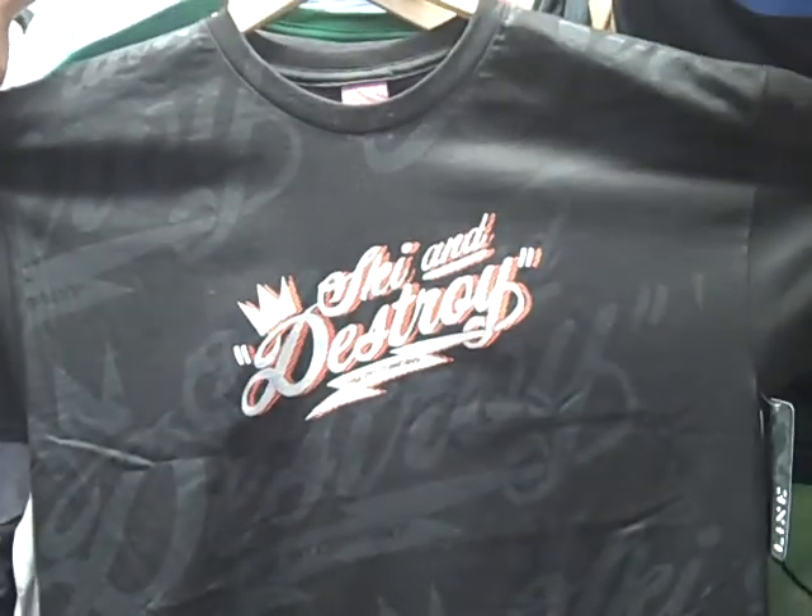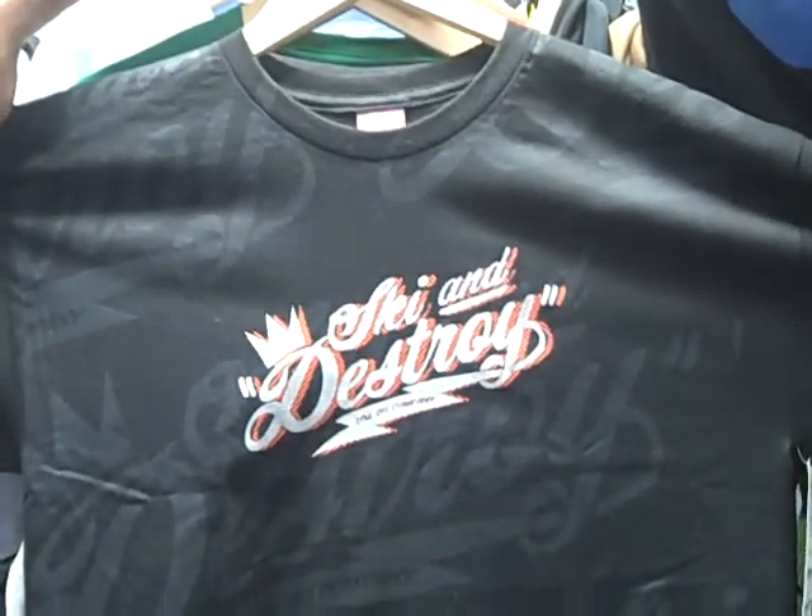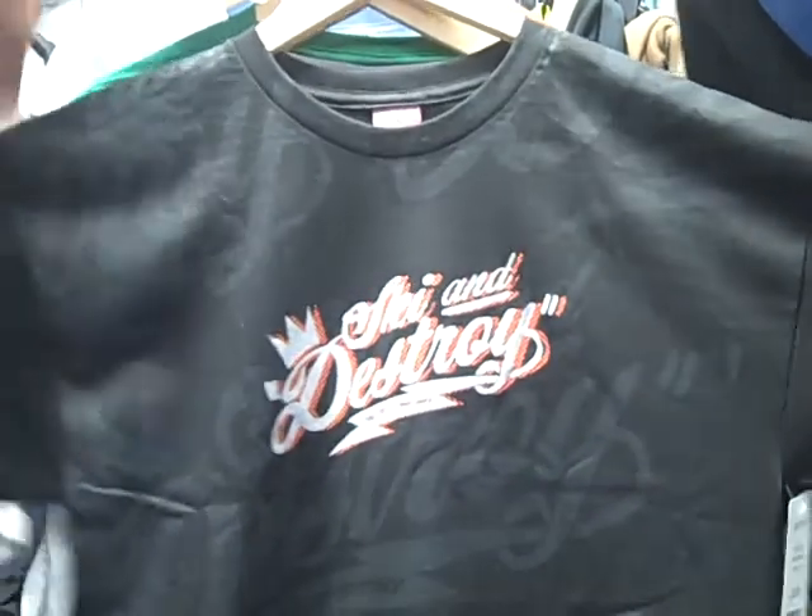Hey, thanks for checking out GetBoards.com. We just received the new Line 2012 t-shirts, and the first one you're looking at is the Ski and Destroy t-shirt. Real nice.